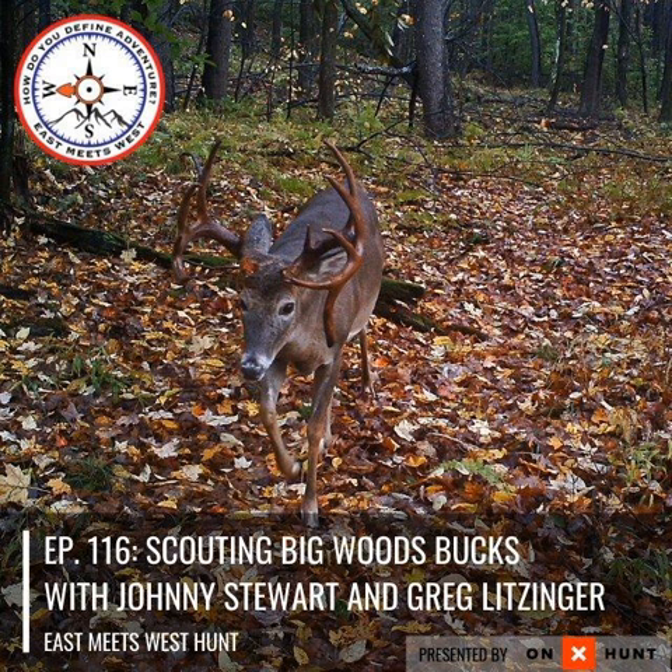Are you an adventurer looking to take your hunt to the next level? Then you're in the right place. Welcome to East Meets West Hunt with your host, Beaumart Tonic. Hey everyone, welcome back to another episode of the East Meets West Hunt podcast presented by Onyx.